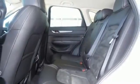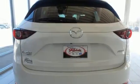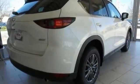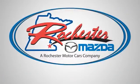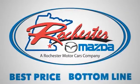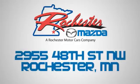One attractive Mazda looking for a new home. We'd love to have you take it for a test drive. Experience the difference at Rochester Mazda where you get our best price — bottom line. We are conveniently located at 2955 48th Street Northwest in Rochester, Minnesota.